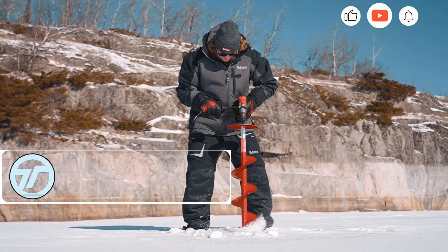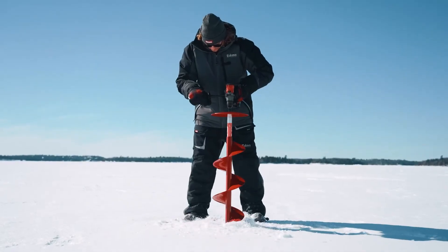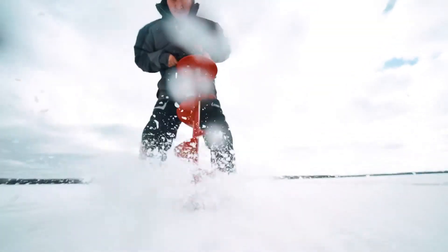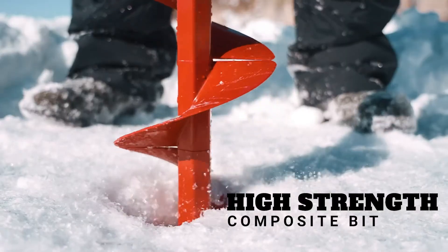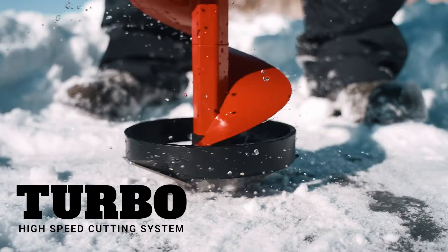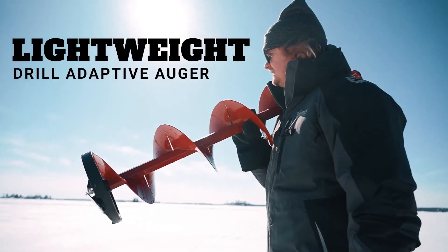The Eskimo Pistol Bit 2.0 is a game-changer for ice fishing, now available in a 25-centimeter diameter. Designed to work seamlessly with power drills, it offers efficient, powerful performance for cutting through ice with ease. With its sturdy design and compatibility with drills featuring brushless motors and 18-volt, 6-amp batteries, the Pistol Bit ensures reliable results, reducing effort and saving time on the ice. At $250, it's the ultimate tool for anglers looking to make ice fishing smoother and more efficient. Perfect for those who need fast, reliable drilling — this upgrade will change your fishing game for good.